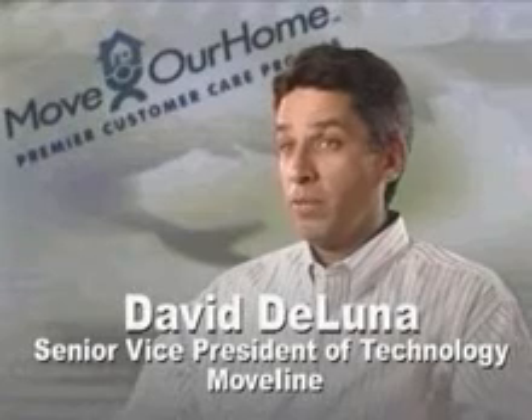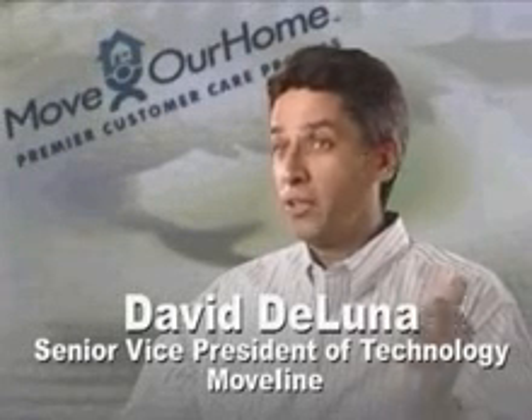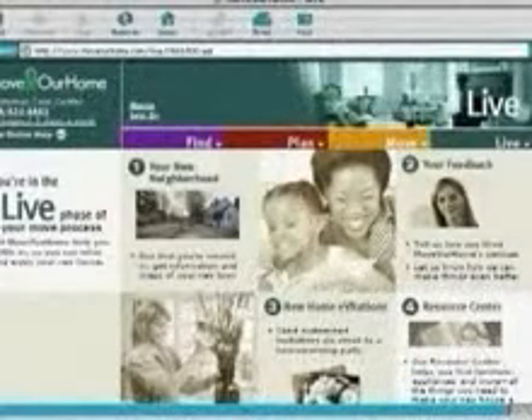We have an array of high-tech tools that provide information to agents, their salespeople, their coordinators, the van line and their staff, and of course the customer as well.